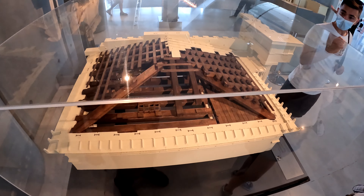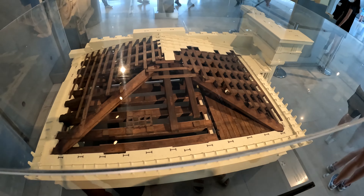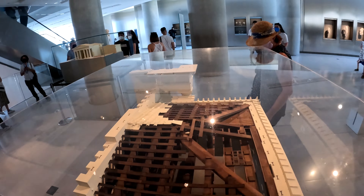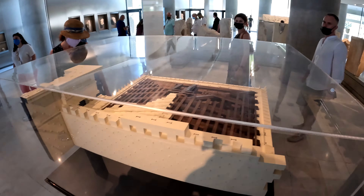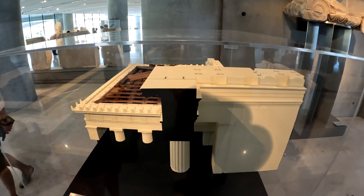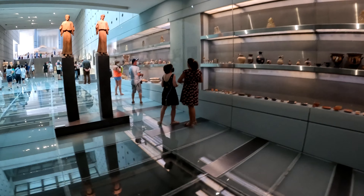After you enter the museum, it's really cool to take a look at these little dioramas — these little models of the Acropolis. They give you an idea of the construction and the construction techniques, how they built them. It gives you a nice sense, because when you go to the Acropolis you're basically going to see it in ruins, and this is a very lovely recreation.